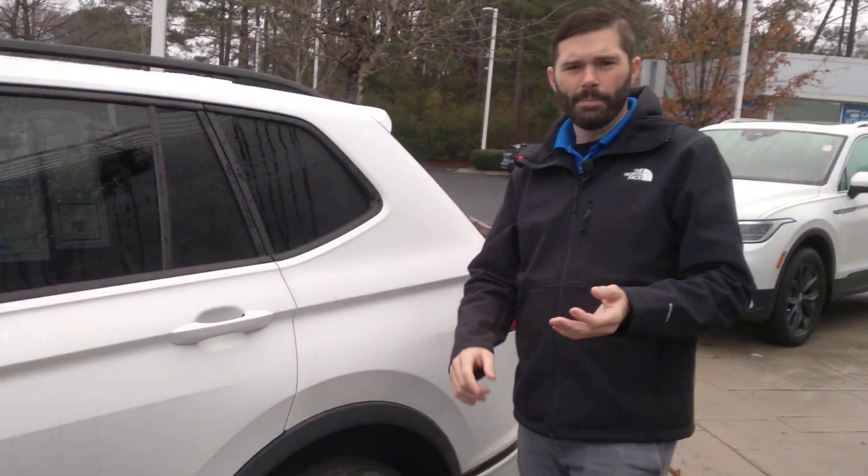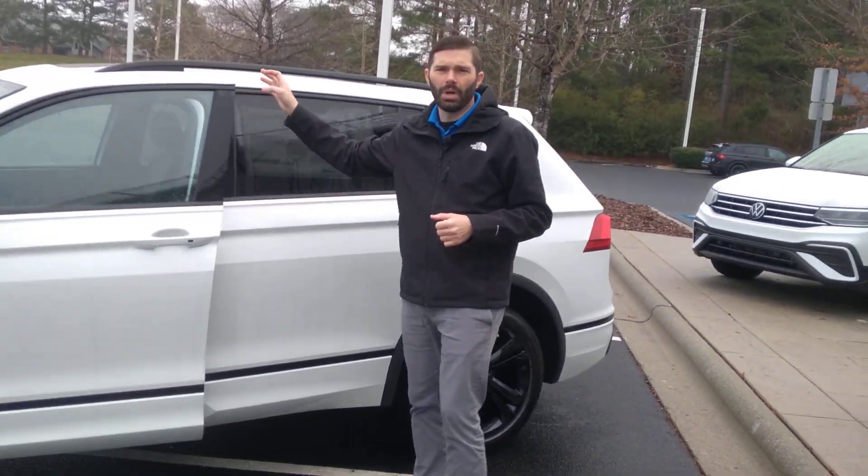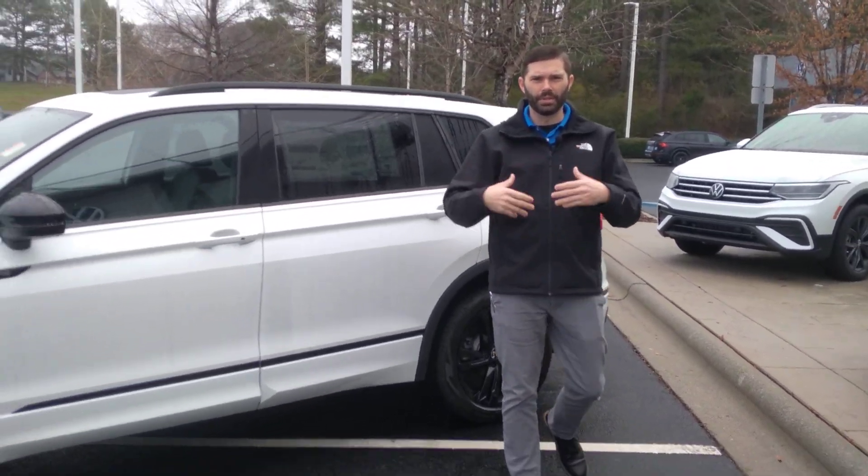The nice thing with this car is you're going to get the first three years of maintenance for free, along with the four-year, 50,000-mile bumper-to-bumper warranty.